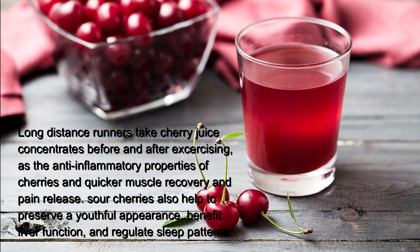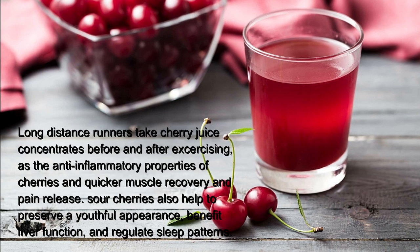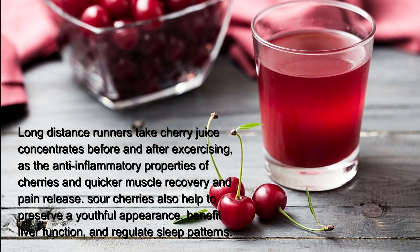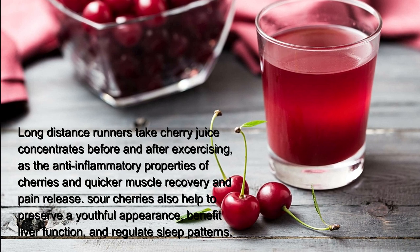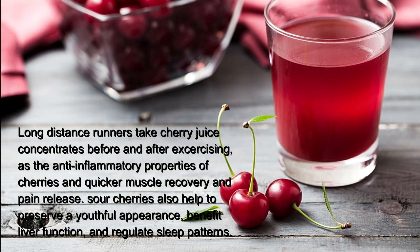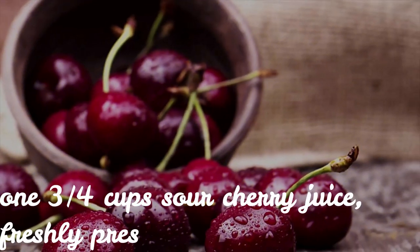Sour cherry syrup. Long-distance runners take cherry juice concentrates before and after exercising, as the anti-inflammatory properties of cherries aid quicker muscle recovery and pain release. Sour cherries also help to preserve a youthful appearance, benefit liver function, and regulate sleep patterns.